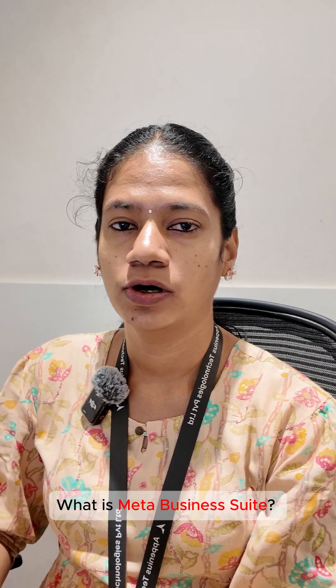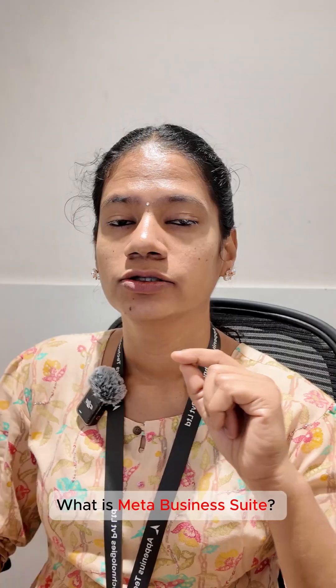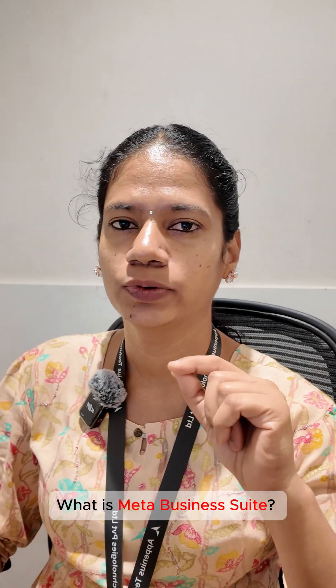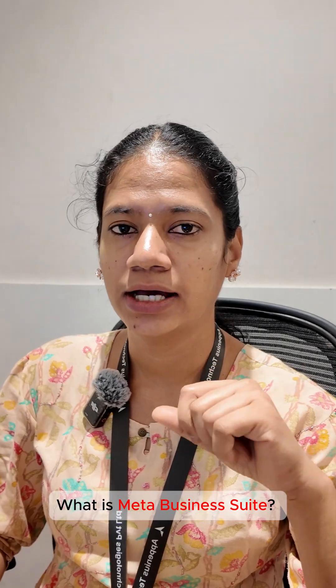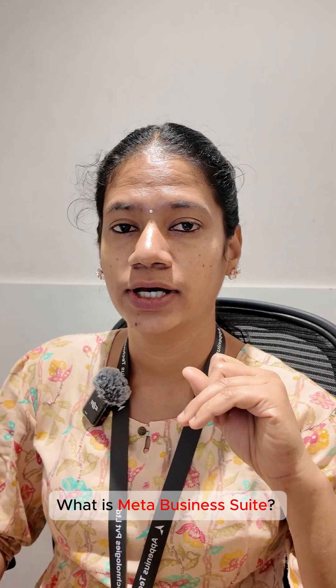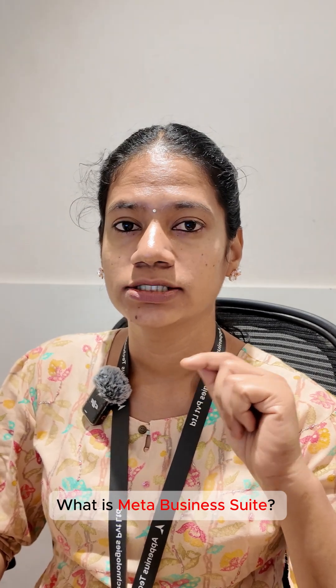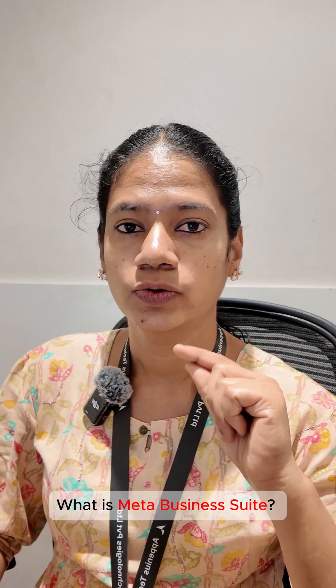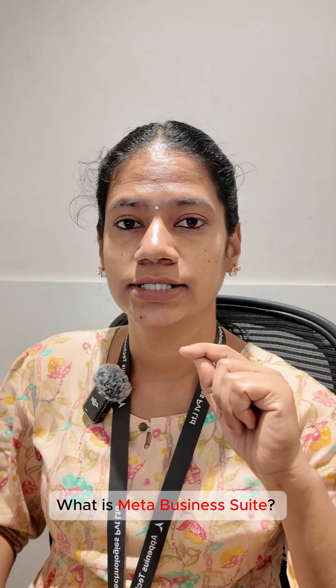Hi, today we are going to see what is Meta Business Suite. It is your all-in-one control room for your Facebook and Instagram. Through Meta Business Suite, you can post on both Facebook and Instagram at the same time, you can run ads, you can see your performance, your ad performance, you can see the audience engagement like likes, comments.